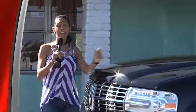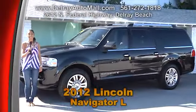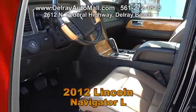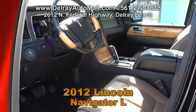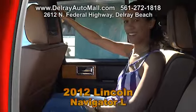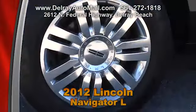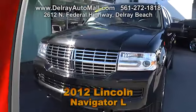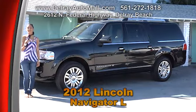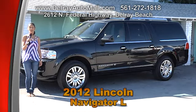It's big and bold — you'll make a statement anywhere you go with this 2012 Lincoln Navigator L. With only 13,000 miles, it has brown interior with wood accents. It includes a navigation system, moon roof, satellite radio, keyless entry, envisioned headrests, DVD entertainment system, retractable running boards, remote trunk opener, and 20-inch polished aluminum rims. It has a clean AutoCheck history. Call 561-272-1818 or check out all our other cars at DelrayAutoMall.com.